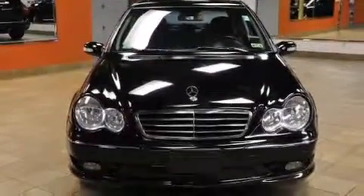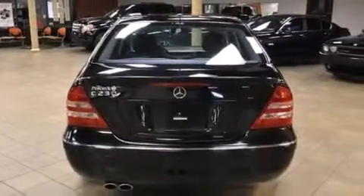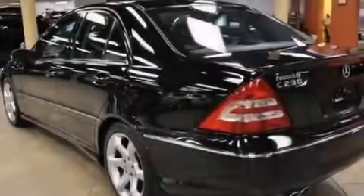All of the following features are included: cruise control, full-power accessories, side impact airbags, latch-ready child seat anchors, and performance tires.